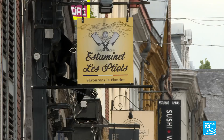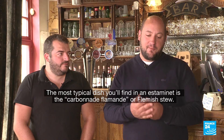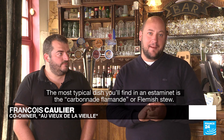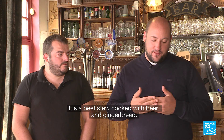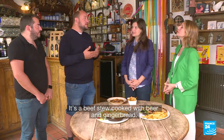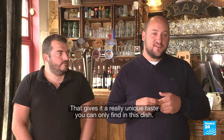Tell us about what we eat in an estaminé — what kind of dishes are there? Dans un estaminé, on a vraiment un plat absolument typique qui est la carbonate flamande. C'est vraiment un plat fait de viande rouge, viande de bœuf mijotée avec de la bière, avec du pain d'épices. Et donc ça amène une saveur particulière qu'on ne retrouve que dans ce plat-là.